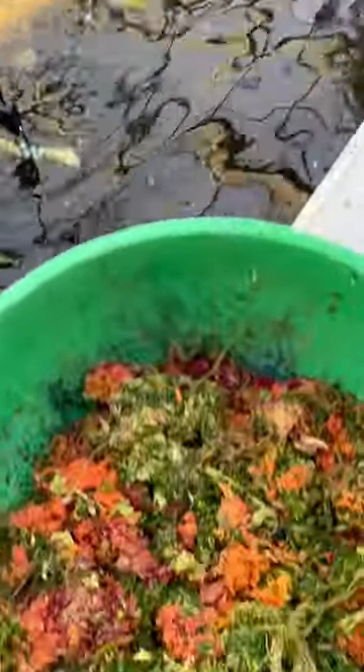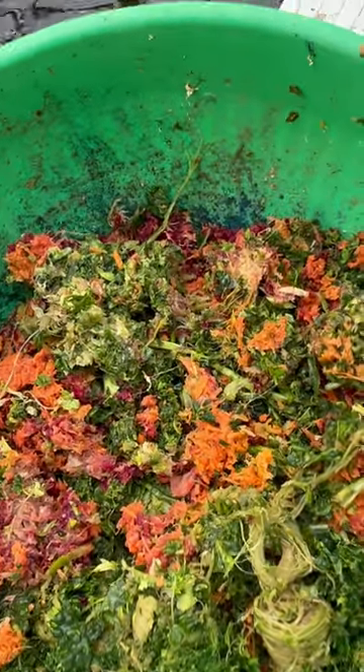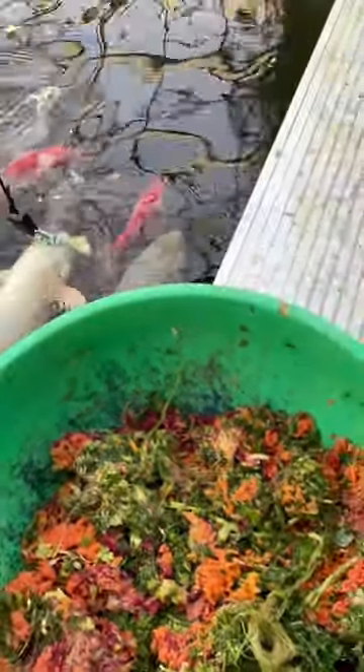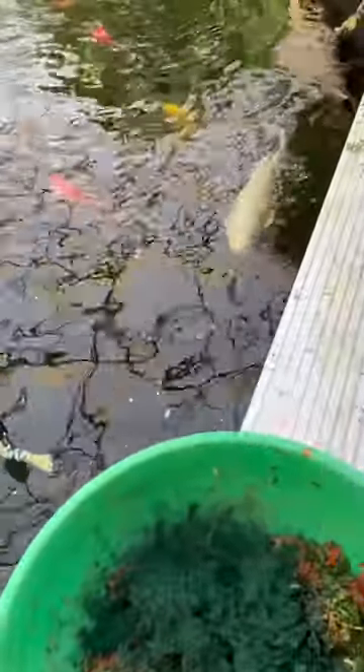Today we're going to start with some pulp from our local juice bar — there's carrots, celery, kale, beets, and ginger, all kinds of good fiber and nutrients. I'm going to shake some spirulina in. This really helps with the color for the koi. And some soldier worms for protein.